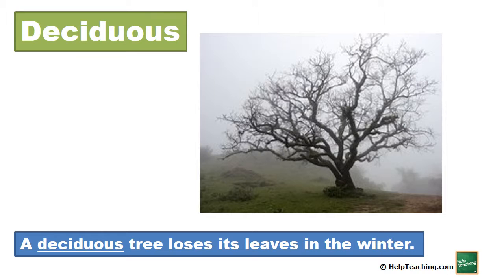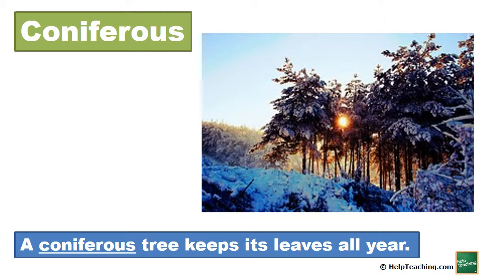Deciduous. A deciduous tree loses its leaves in the winter. Coniferous. A coniferous tree keeps its leaves all year.